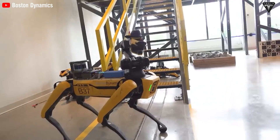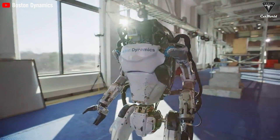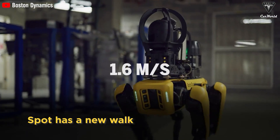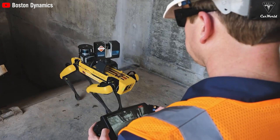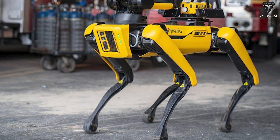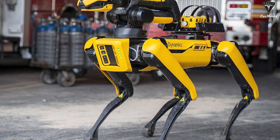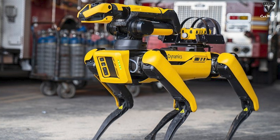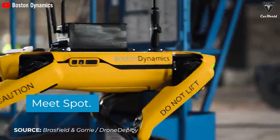Boston Dynamics' robots, renowned for Spot and Atlas, excel in agile movement and quick manipulation. Spot can move at a speed of 1.6 meters per second, traverse rough terrain, and perform simple tasks such as opening doors or picking up objects. However, information on their ability to complete complex household tasks like cleaning or organizing is still limited. Boston Dynamics' strength lies in its diverse adaptability, effectively operating in various environments.